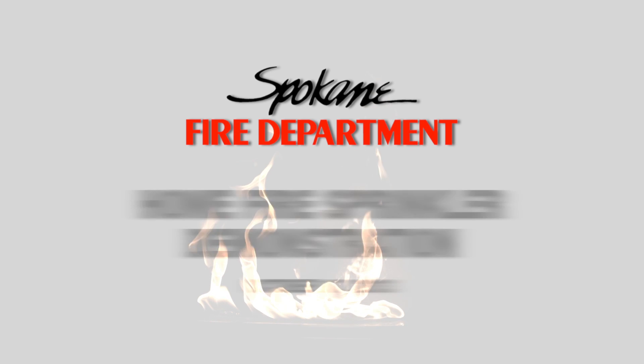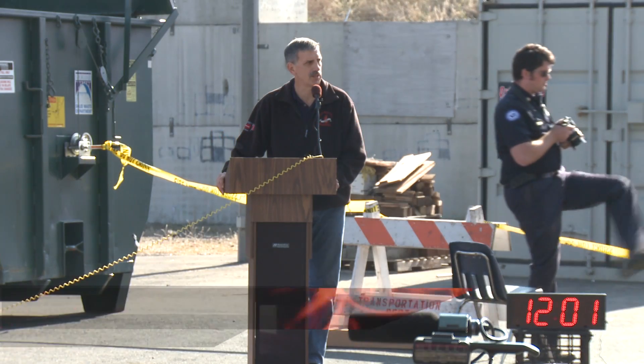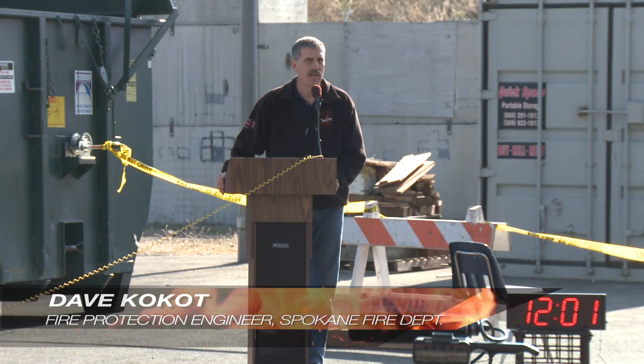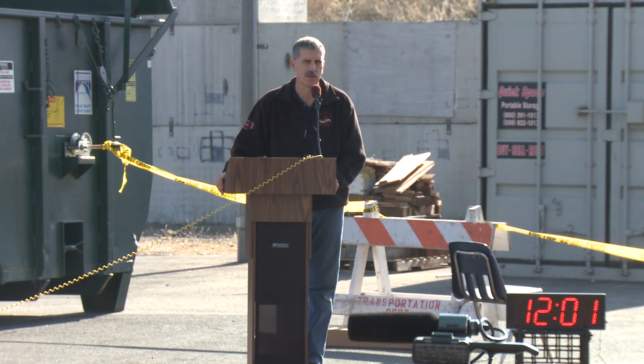Welcome to the fire demonstration for residential sprinklers. The Spokane Fire Department has done this a couple different times, and we thought this was a good occasion to demonstrate the effectiveness of fire sprinklers in a very dramatic way. What we're going to be doing today is there are two pretty much identical rooms — it's really hard to find used furniture that's identical, but it's pretty much two identical rooms as much as possible.